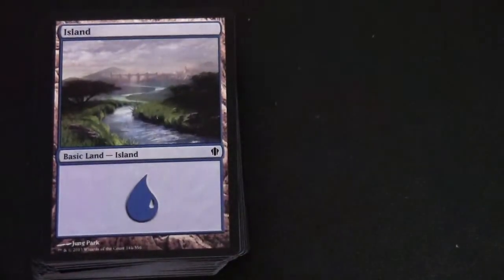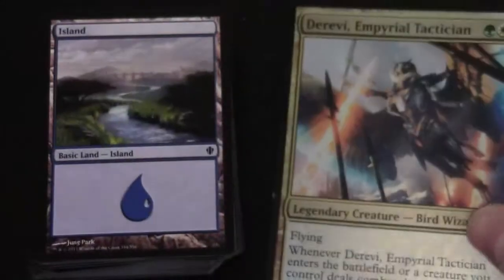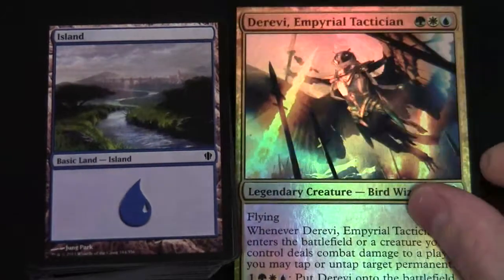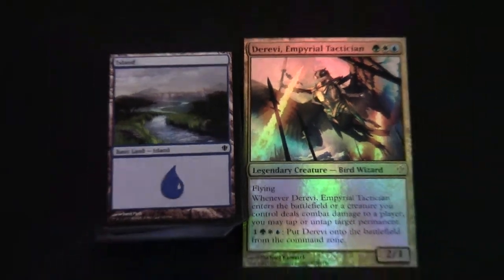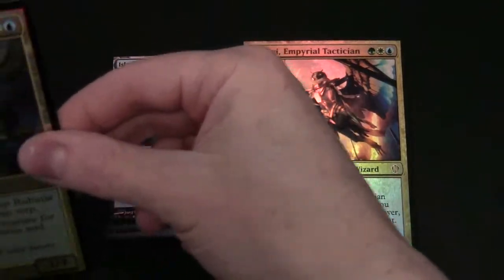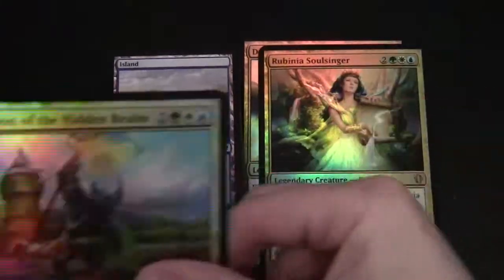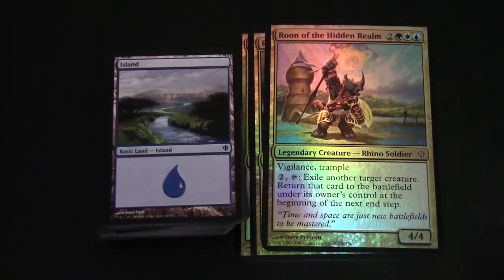So there we have it - that was the Evasive Maneuvers green, white, blue deck, with the oversized commanders for Derevi, Rubinia, and Rune. Okay, thanks for watching.